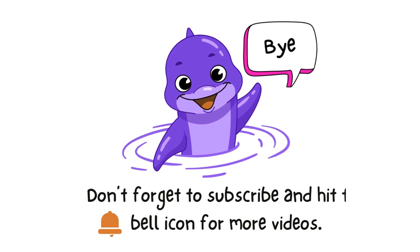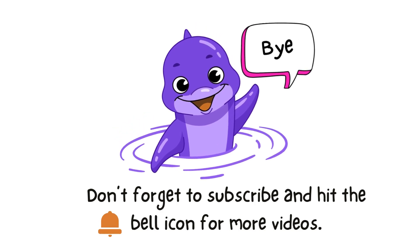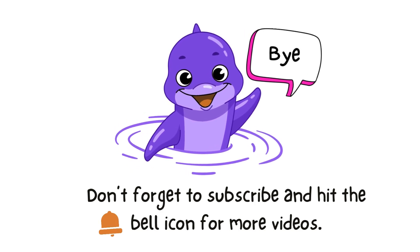That's all for today. Don't forget to like, subscribe, and hit the bell icon for more fun facts and learning adventures.